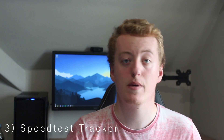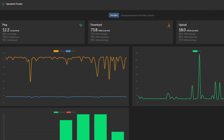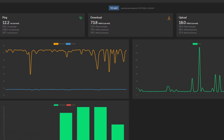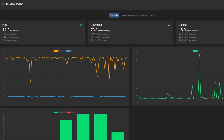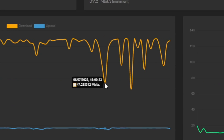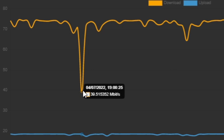The third Docker container in this list is Speedtest, and it's very useful if you want to keep track of your upload and download speed and also your ping of your internet connection every hour. I've noticed sudden drops in the evenings when I've been using my internet — that's probably because I'm on a shared residential connection and most people are on at night.